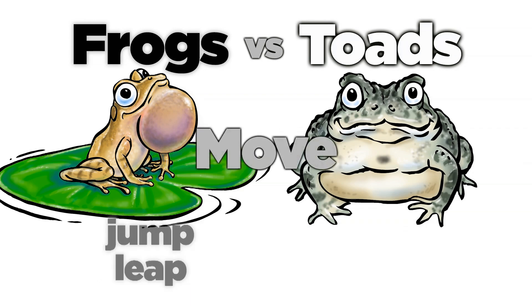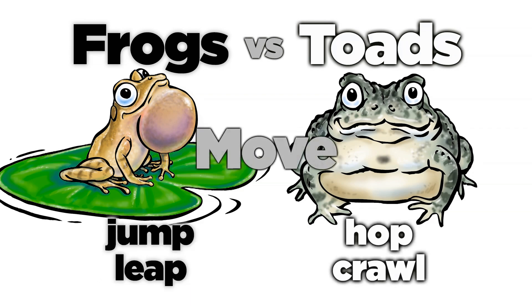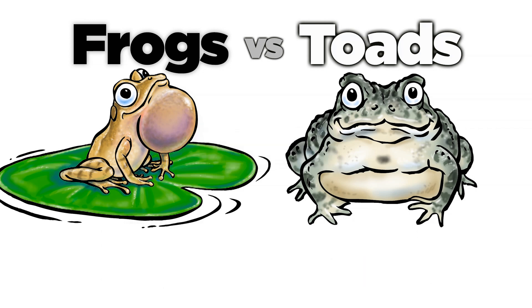If you see the animal jump or leap, you're probably looking at a frog. Toads usually hop or crawl, and they also lay their eggs differently.